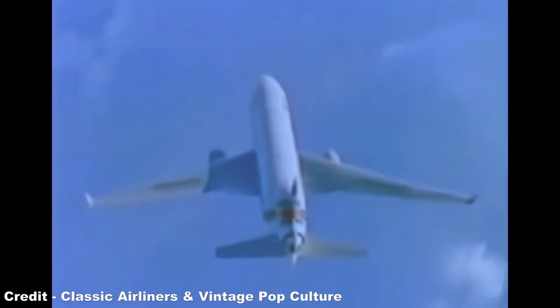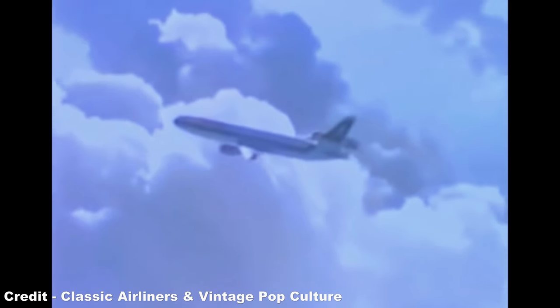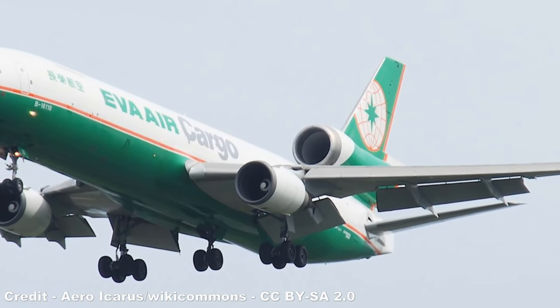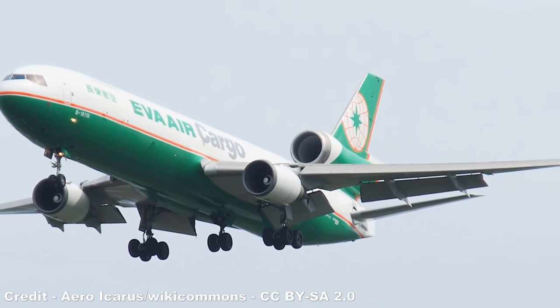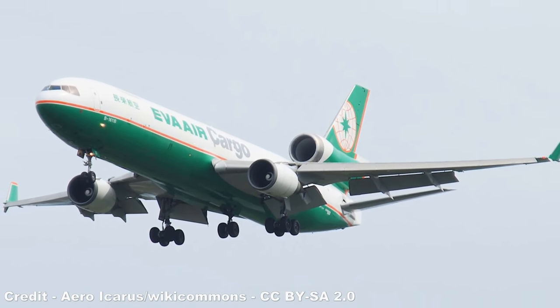The MD-11 was therefore the last commercial trijet to be released, its sales collapsing in the face of the far more successful A330 and 777, which ultimately forced McDonnell Douglas into bankruptcy. The company was purchased and merged into the ranks of rivals Boeing in August 1997 during a $13 billion stock swap, the airliner remaining in production solely as a cargo aircraft before seeing discontinuation in October 2000, bringing an end to the era of the trijets.